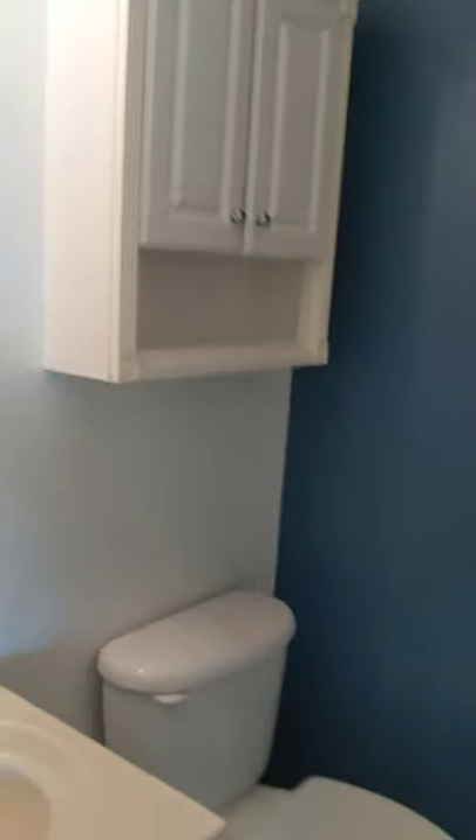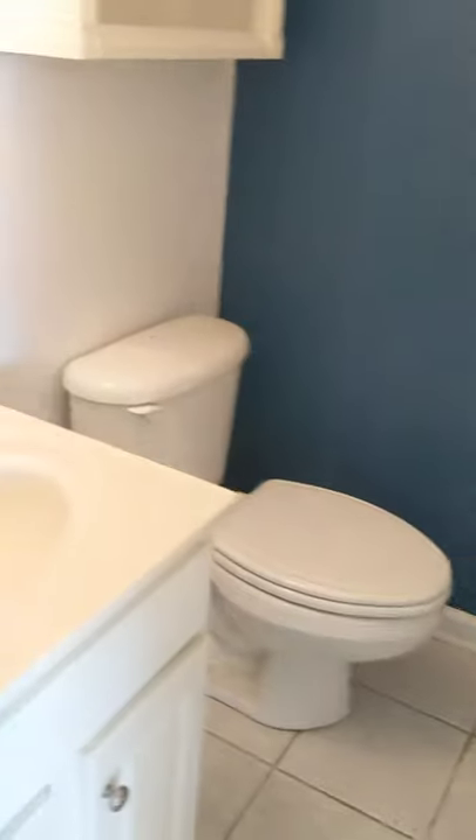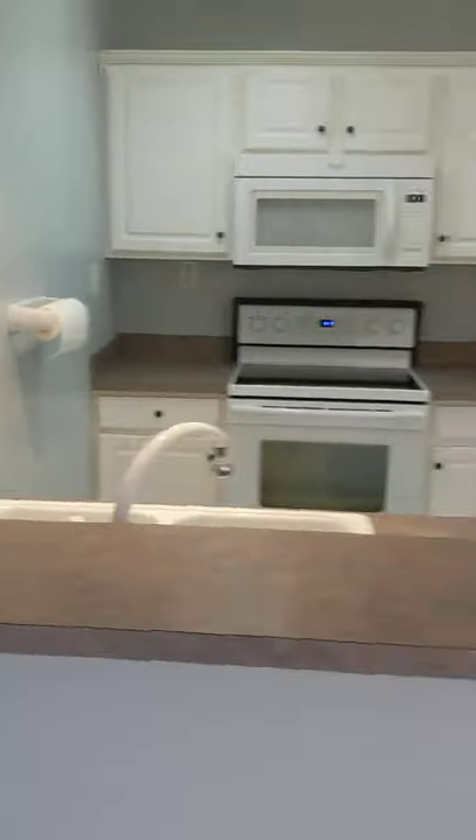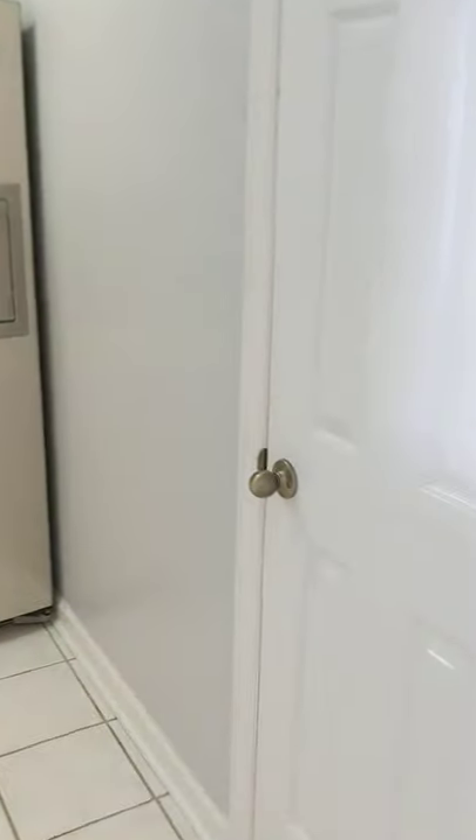You go through the door and you have a half bath on the right. Then you have your kitchen — you do have a pantry in here.